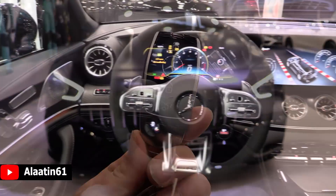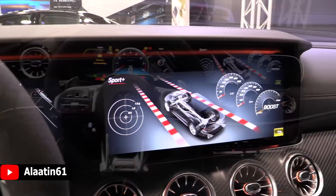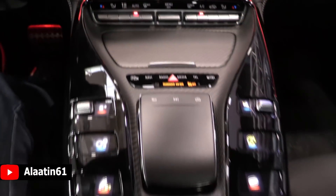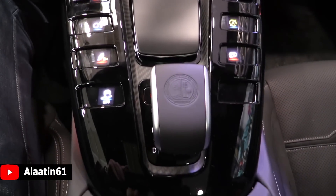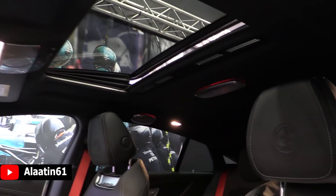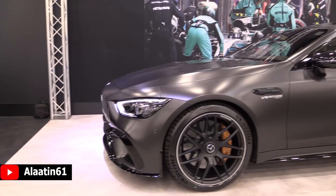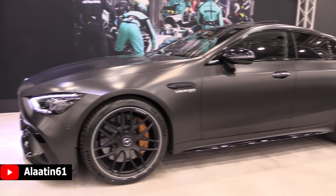The 4-door coupe looks so fantastic. It has more than 600 horsepower - 640 to be exact. It has the 4MATIC plus system so you can use the power all the time. It looks gorgeous, very aggressive. I especially like the front and the rear of the car - the front with the mean looks and the new Panamericana grille. It is very aggressive and dominant looking. The side profile is also very menacing.